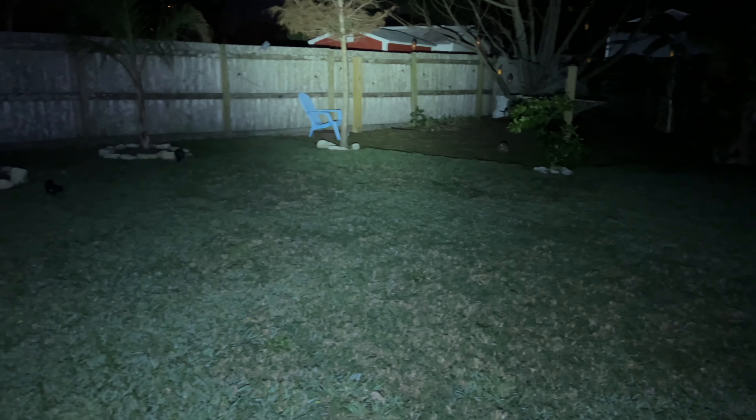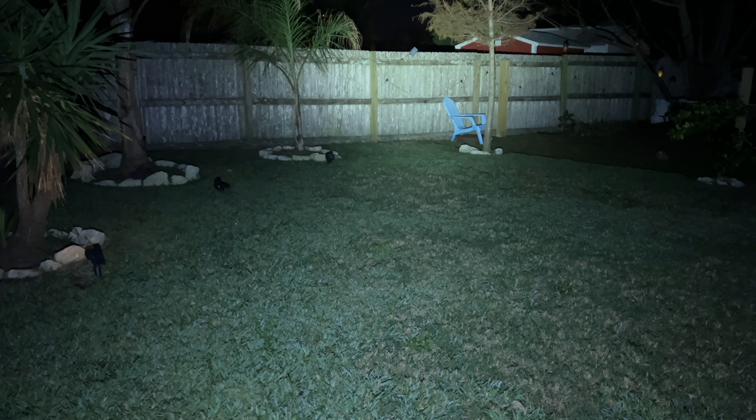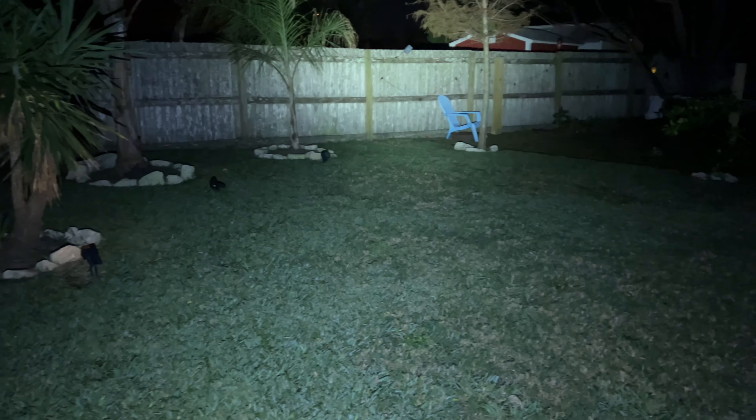I feel like this is as bright as a car headlamp. I don't know how bright a car headlamp gets, but this is very, very bright.